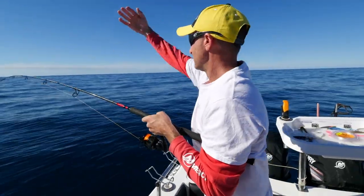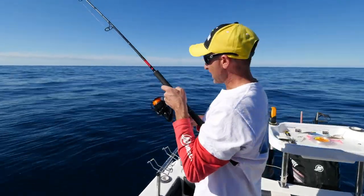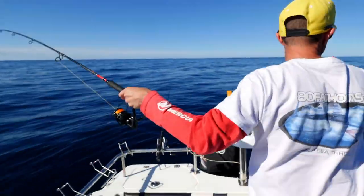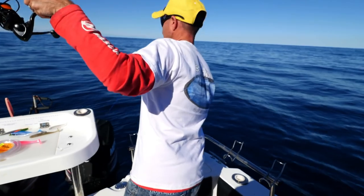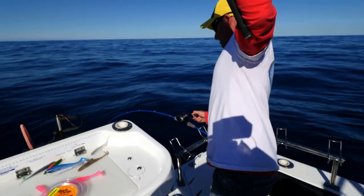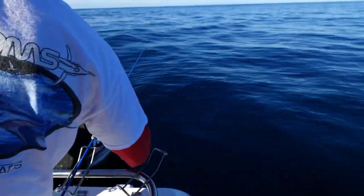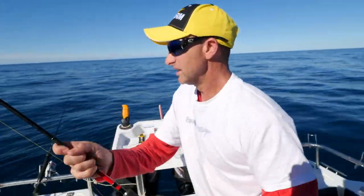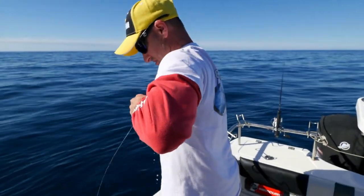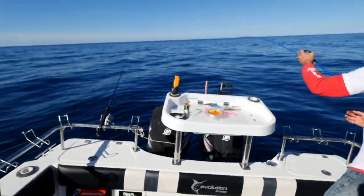Again, move up, start another drift, cast the plastics out and you just get slammed - this didn't even make it anywhere near the bottom. Got one on the jig as well. That's just that little... oh my goodness. I'll just get this guy, get him, pop that hook out, give you a quick look and get stuck into this other fish.